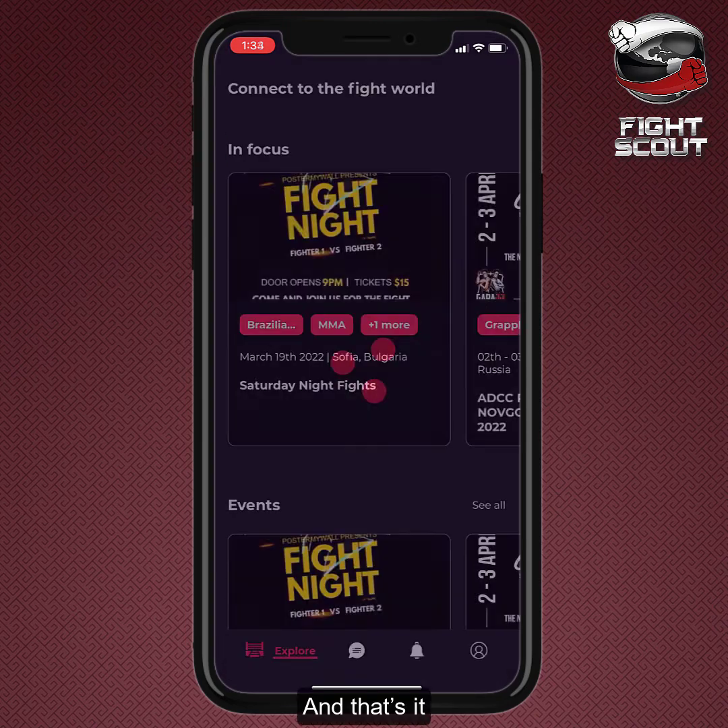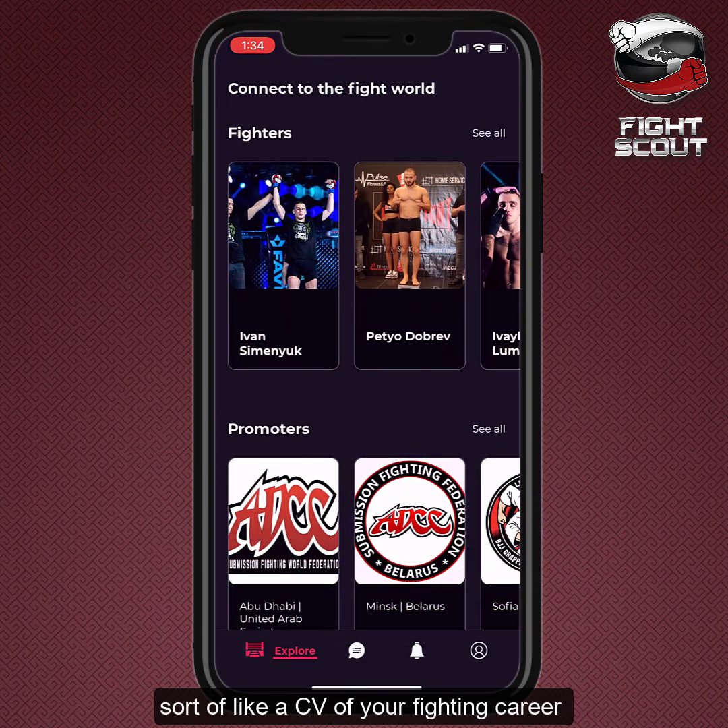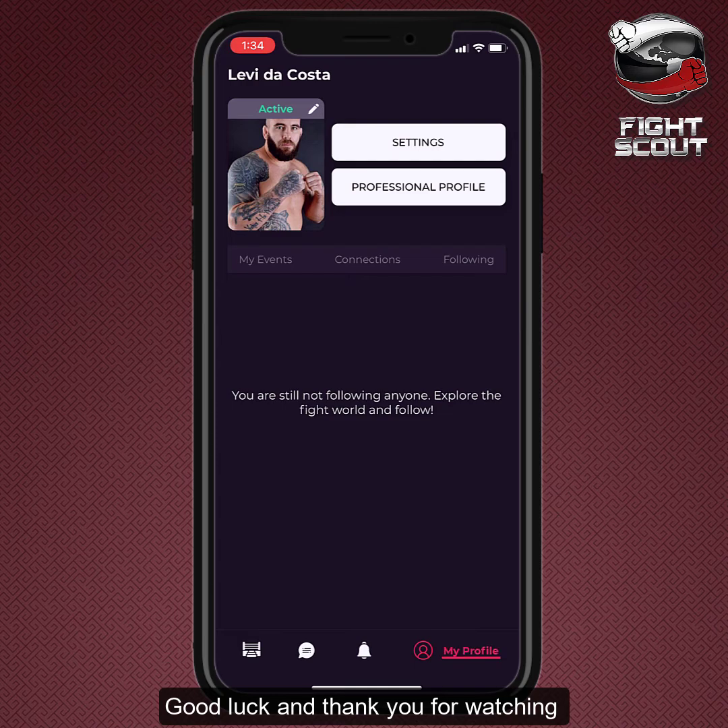And that's it! You now have your own professional profile, sort of like a CV of your fighting career. Good luck, and thank you for watching!